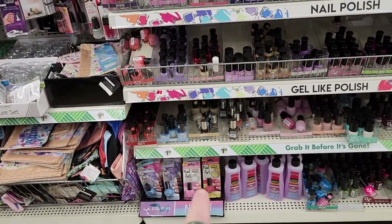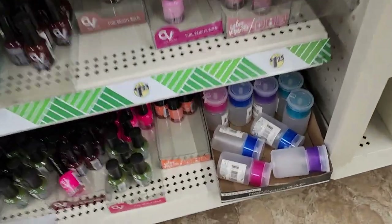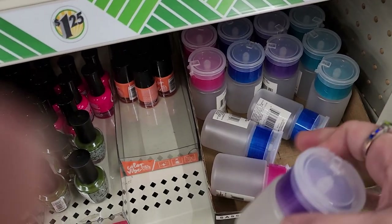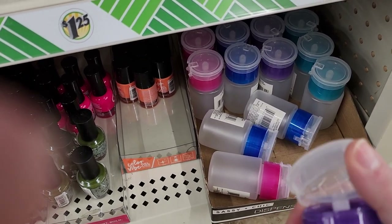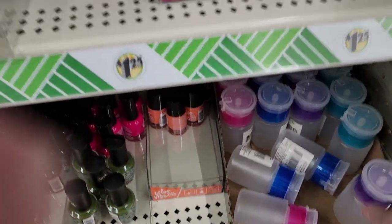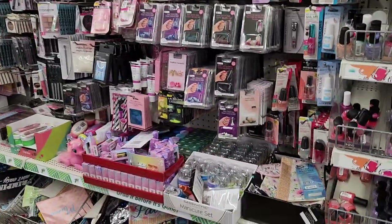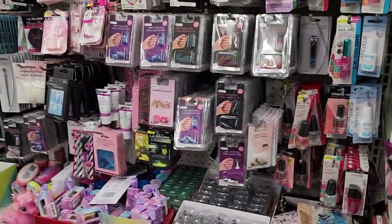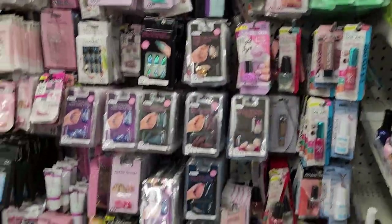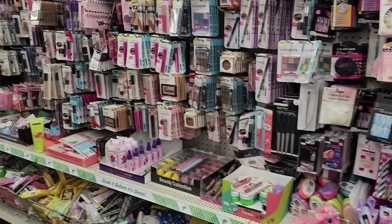They have this little container here where you put your nail polish in and then you just flip the top and it pumps out. It's really cool — it keeps you from wasting too much of it or spilling it, because some people don't really like the smell of nail polish remover. I know my dad never did. And then they have just a ton of nail stuff — we've got to love that because we can pick and choose.